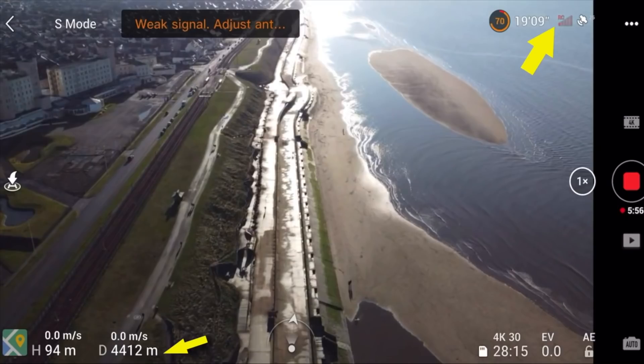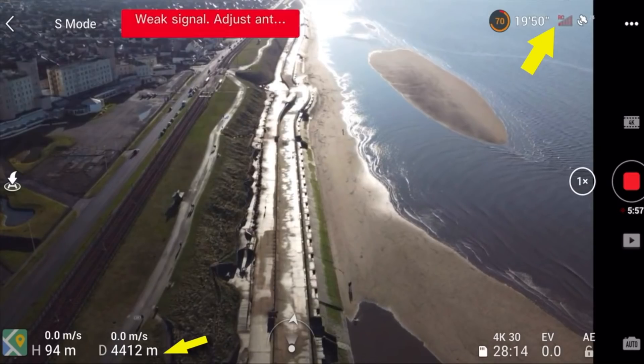I've come back to the same location, the weather's really good today, there's hardly any wind — it's four miles an hour wind — so I'm going to put this to the test to see if it can beat the last range, what the signal's like, whether we get any dropouts, and if it's any better. Watch this video and see what you think.